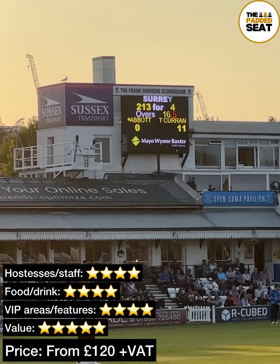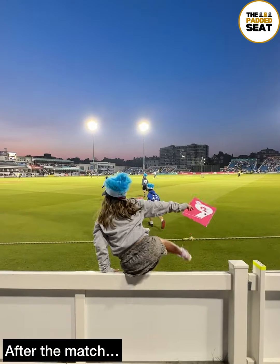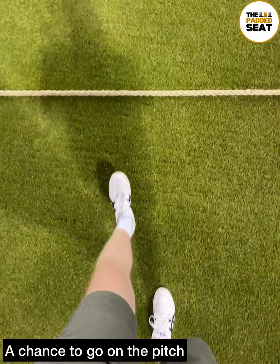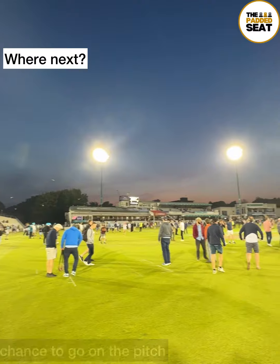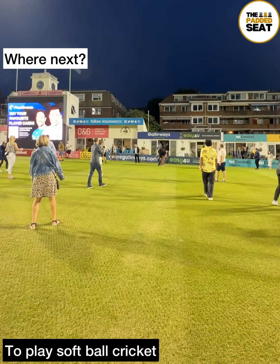As well as the seating areas, there were a few standing tables where you could watch the action. A big thank you to Sussex County Cricket Club for the invite. And a nice touch — after the match, you are able to make your way onto the pitch. Amazing atmosphere on the pitch, and not something we've ever seen before after a match. Quite a few groups of people playing softball cricket.